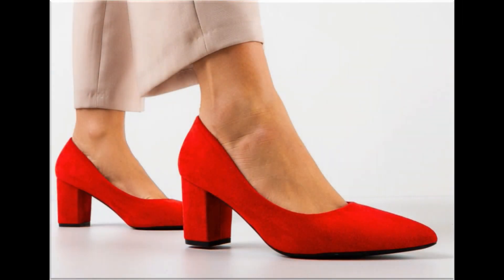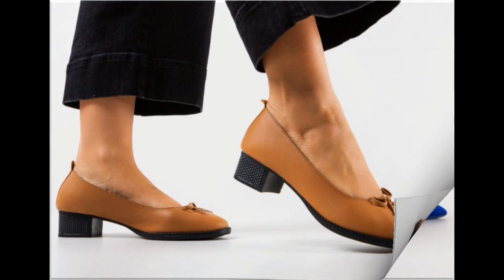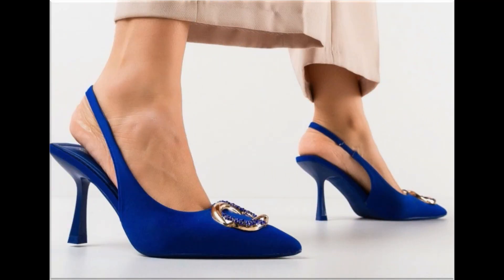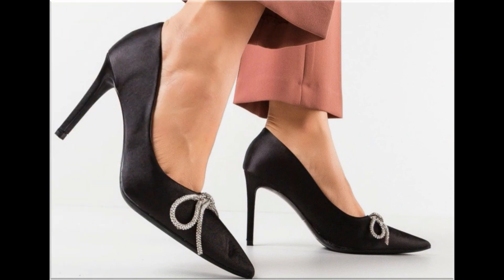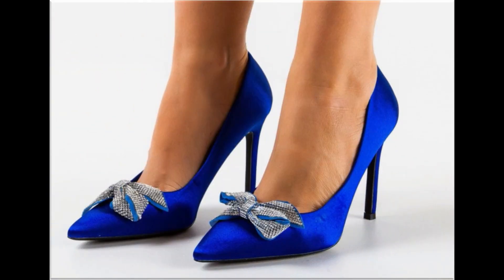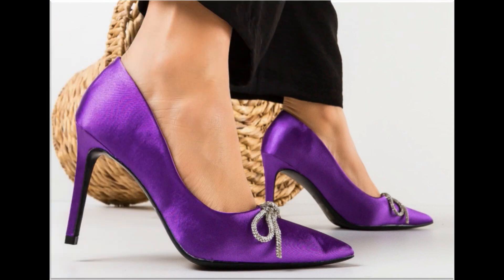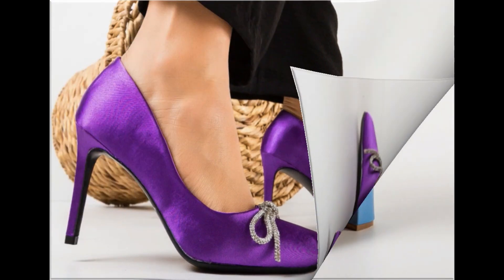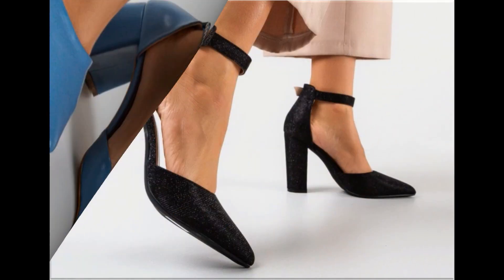Assalamu alaikum everyone, welcome back to my channel. Today in this video I am sharing beautiful, stunning, updated brand new designs of footwear — beautiful styles and latest collection. These all designs are introduced at this time and are very soft and comfortable. The colors are outstanding and it is a beautiful, eye-catching collection that you'll love to see each and every pair.